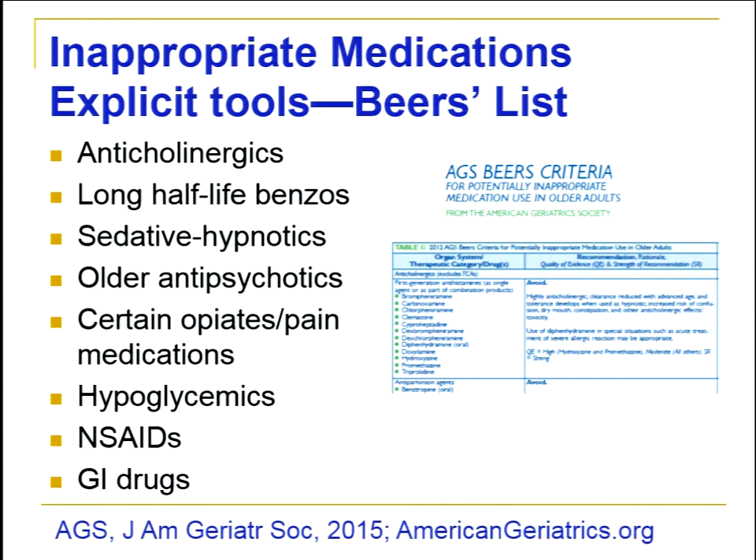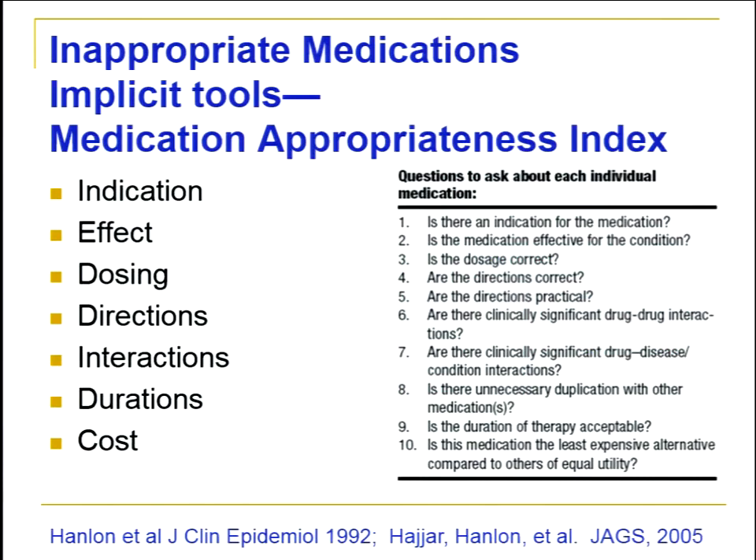The Beers List is important because this explicit tool is easy to apply. The federal government has added it to regulatory surveys checking medication management for the elderly, and Medicare Part D insurers are also using it. Many physicians' offices now get alerts asking whether a drug is really needed given the risk. However, there are cases where older adults do need Beers List medications, and that's where an implicit tool has more clinical applicability.